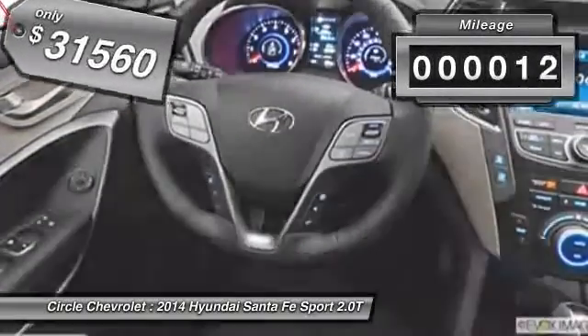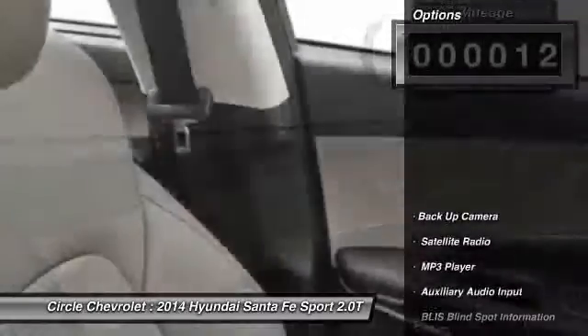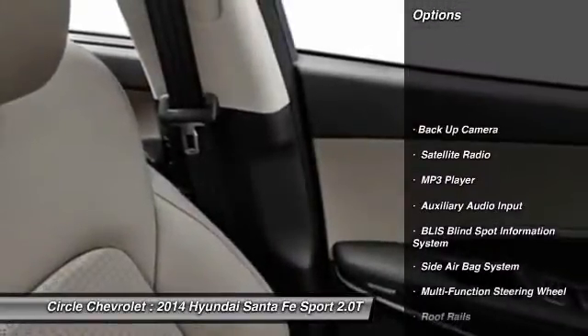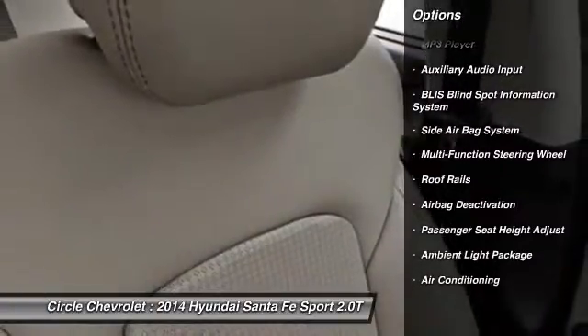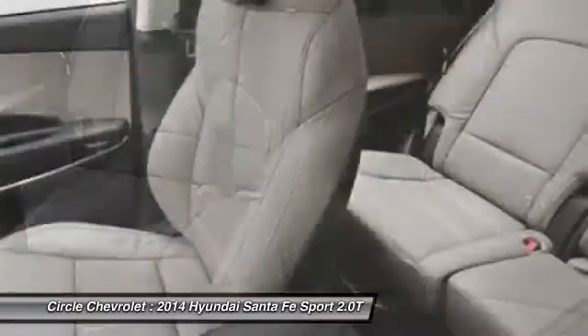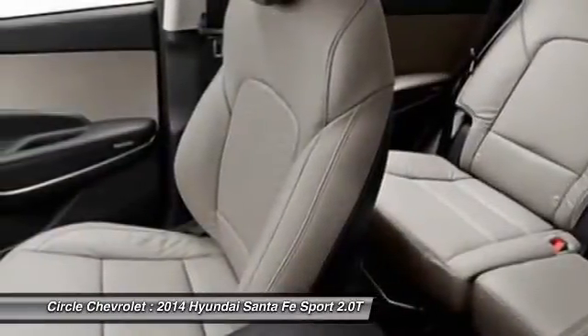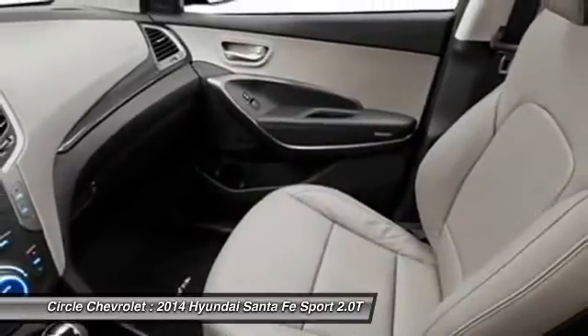This vehicle has less than 100 miles. Here are some of this vehicle's great options: power driver's seat, power passenger seat, dual airbags, power steering, auto express down window, adjustable headrests, home link garage door opener, front air conditioning, cruise control, anti-theft security system.